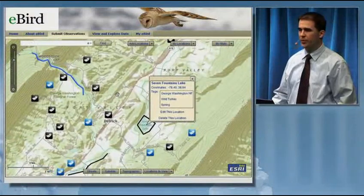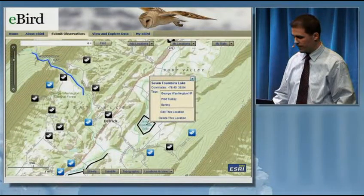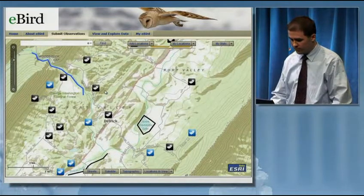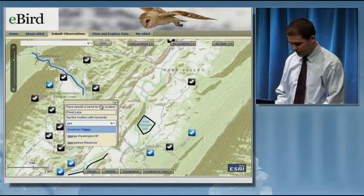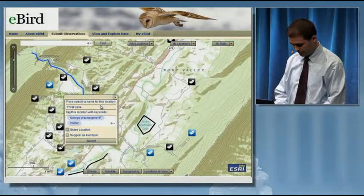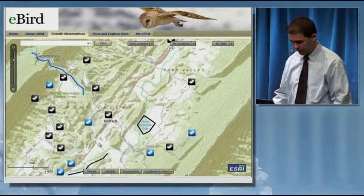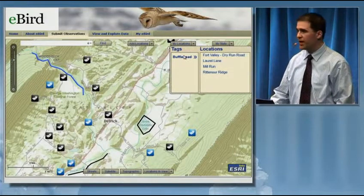The user's locations are shown in black, and other users' shared locations are shown in blue. There are simple tools for adding new sites to the map, and a flexible tagging system allows people to label these in any way they want.